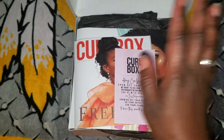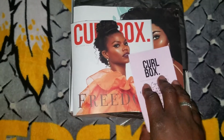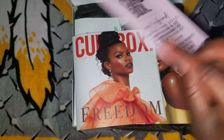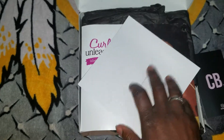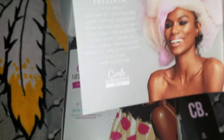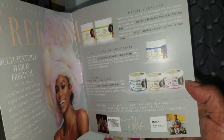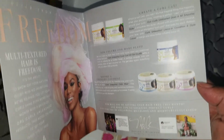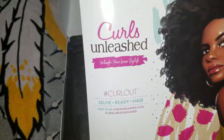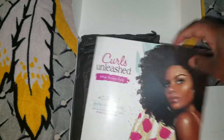This one is for the month of October. Normally when you open your box you get little informational cards that tell you about the products inside the box — cute little model and information about the products. Curls Unleash — alright, let's see what's here.